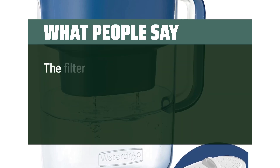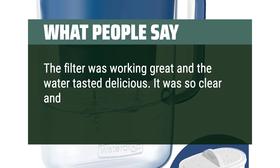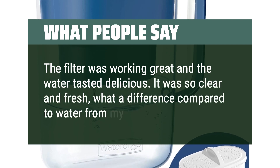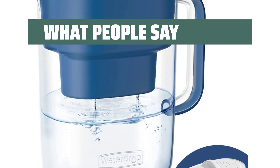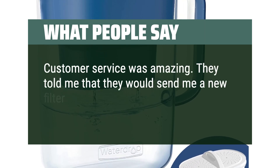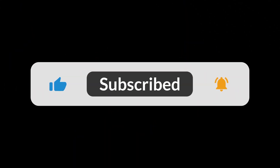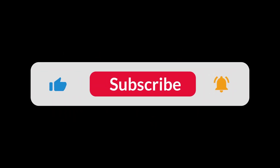What people say: the filter was working great and the water tasted delicious — so clear and fresh, what a difference compared to water from my old Brita. Customer service was amazing; they told me they would send me a new filter and I was surprised by how quickly they got it to me. You can find the Amazon purchase link in the description below. Hope this video can be helpful to you. Thanks for watching.